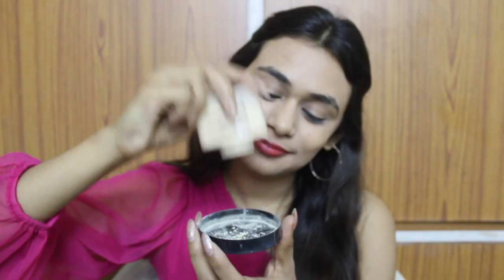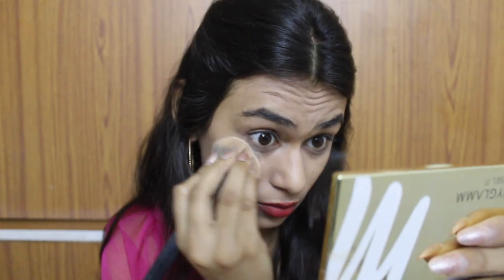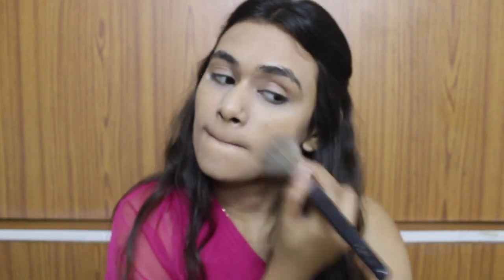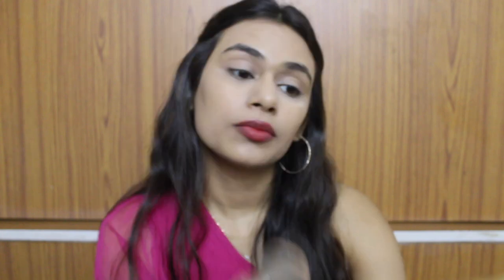This powder is 205 rupees and you get so much product — I've used it about 50 times already and it still looks as good as new. It is so finely milled, it sets your concealer in place, brightens up your under eyes, and it does not look cakey. I even used it on my engagement day — I'll leave the link so you can check that out.